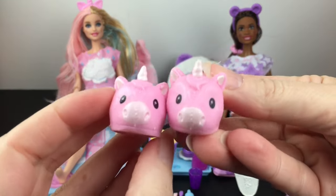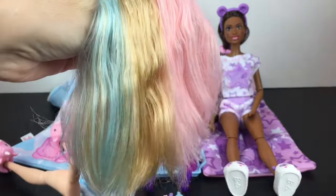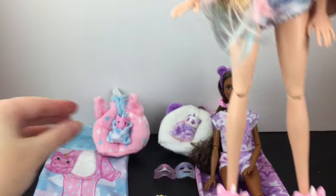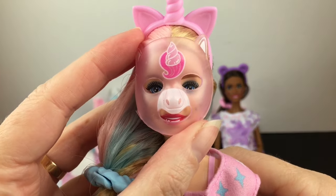And our very last blind bag — we have the unicorn shoes. The hair combs out rather nicely and is super soft. You have her little hair tie and then her completed look with the unicorn slippers. Let's see how scary she is with the face mask too. Oh my goodness, it looks like a little pig snout. It's fun, though.